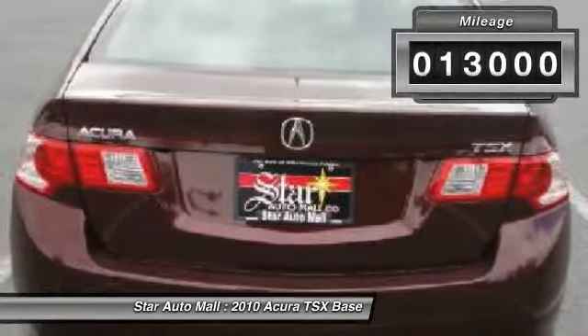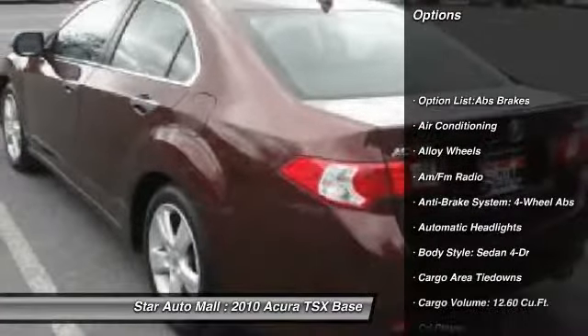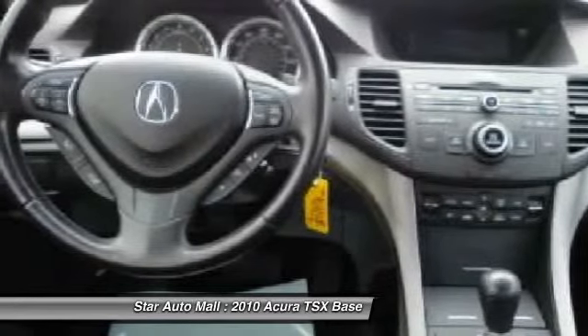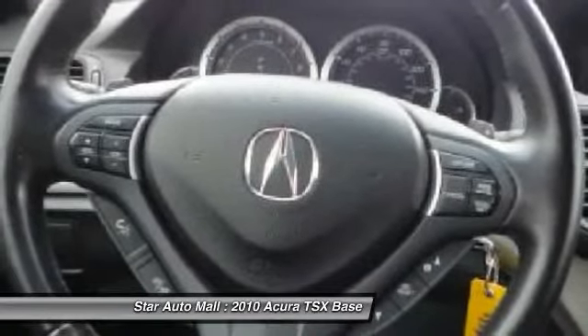Here are some of this vehicle's great options: heated seats, traction control, power sunroof, stability control, airbags, four-wheel ABS, alloy wheels, front air conditioning, driver airbag, and cruise control.